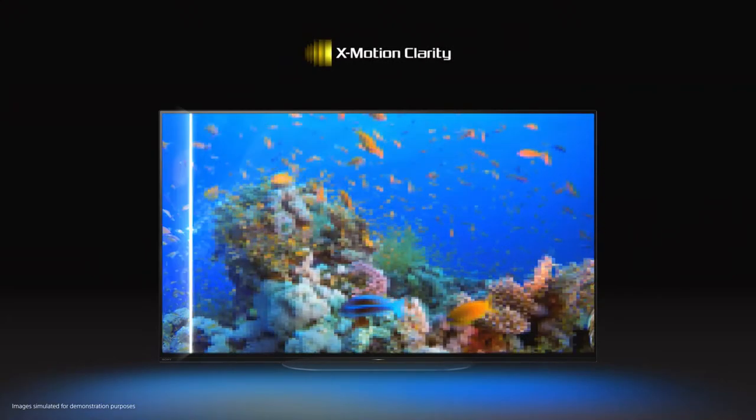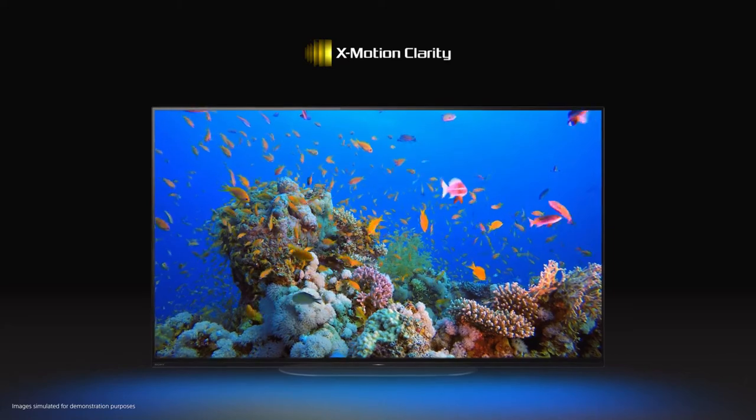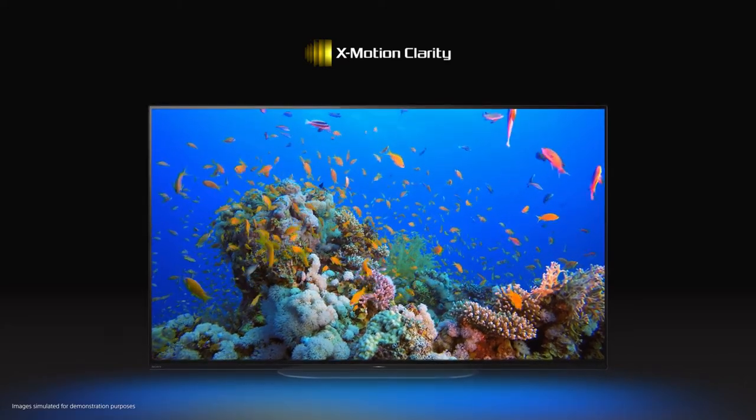Even when the action is fast, XMotion Clarity keeps the picture smooth and clear, minimizing blur without compromising brightness. All this is powered by the X1 Ultimate processor for superior picture quality — the same powerful processor you'll find in our top-of-the-range 8K TVs.